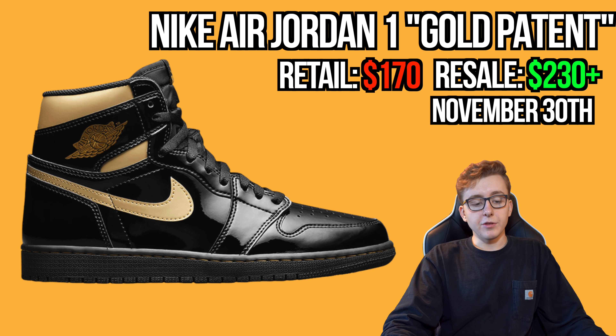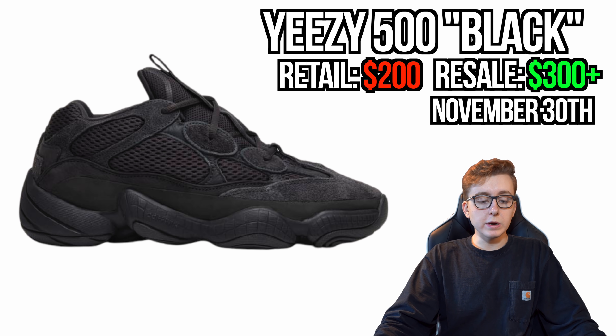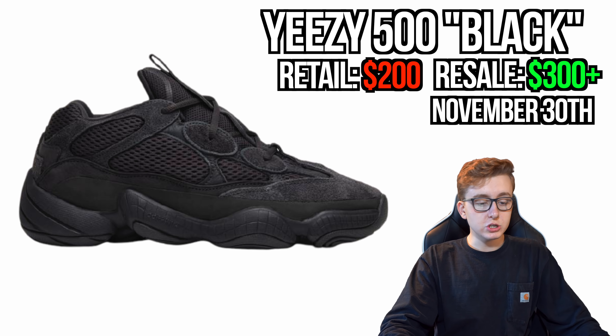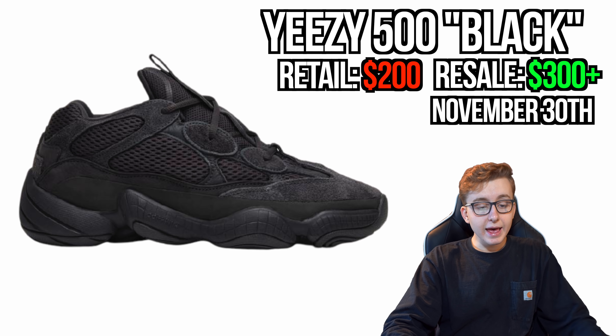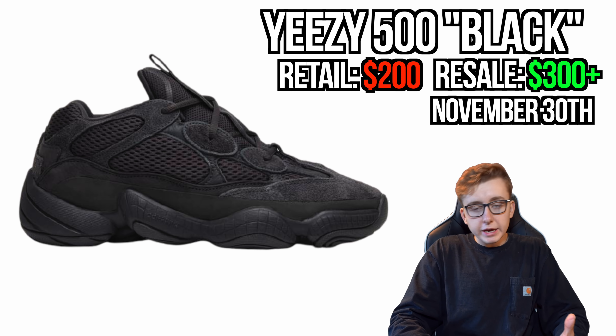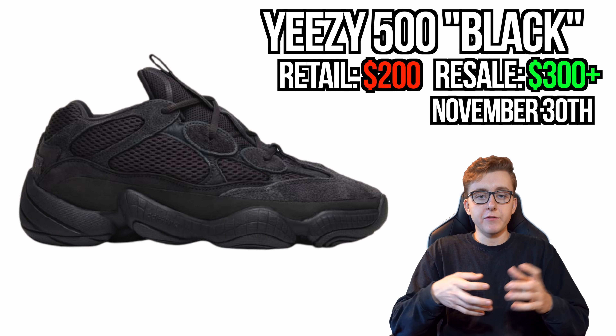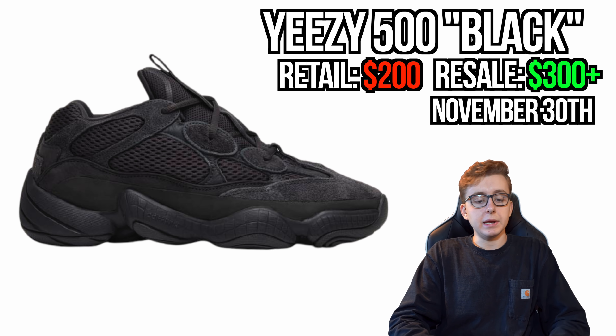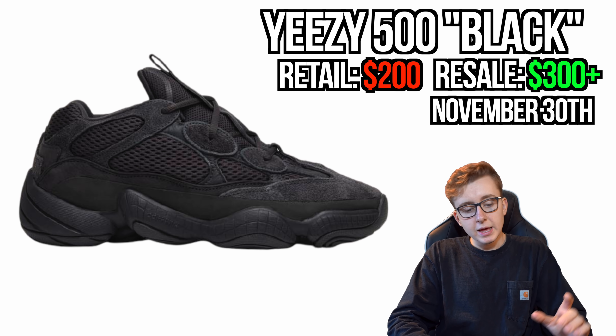The last release of the month is the Adidas CC 500 Utility Black re-release at $200 retail. Current prices are over $500 in almost every size. There will be no difference between the first release and the re-release besides possibly the manufacturing date tag. Expect resale platforms to have separate listings, but up close they'll be identical. Likely Adidas/Yeezy Supply only — re-releases typically don't go wide to many retailers.